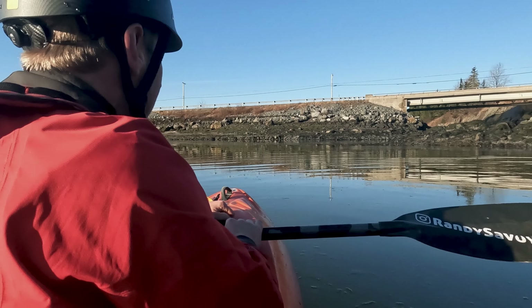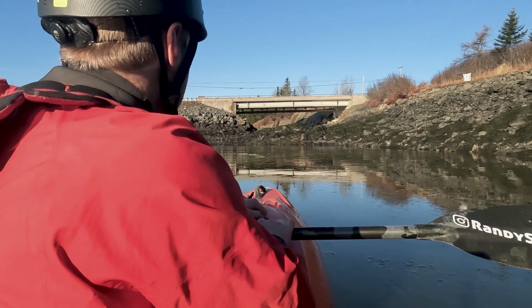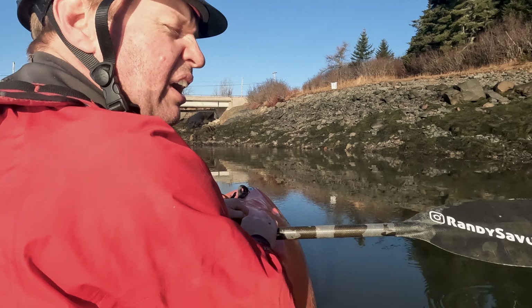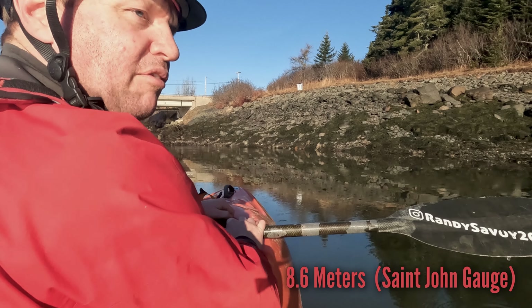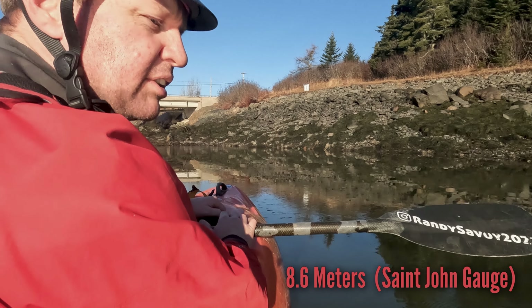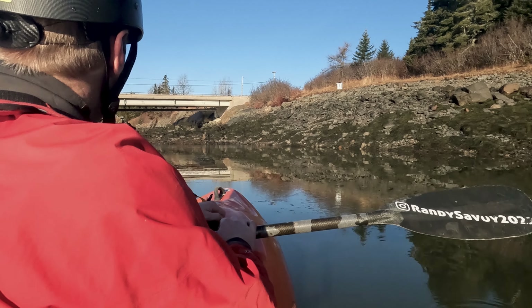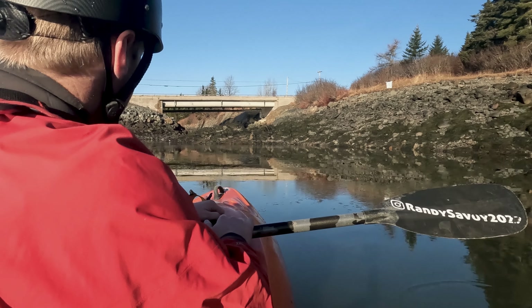Here we are back at Macy's Bay. The reason I'm down here today is because we have a very high tide — close to the king tide — reading around 8.5 to 8.6 on the gauge, which is definitely very high. The water is just switching direction here at the rapids.